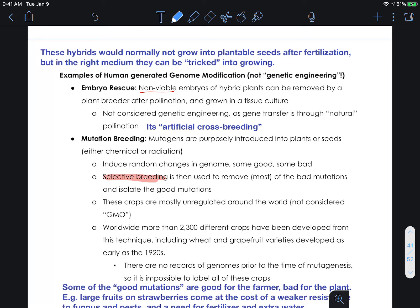Some of the more interesting ones — there are lots of different techniques — but we'll only talk about a couple. So, typically when we hybridize, one of the problems is that in hybridization, a lot of the times we can't get a fertile seed that will grow, essentially a zygote that won't form.